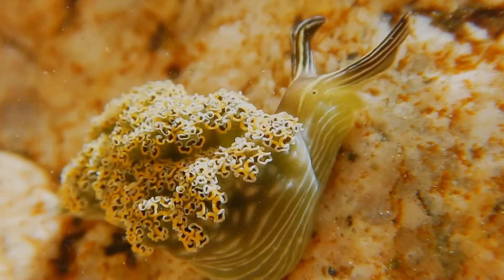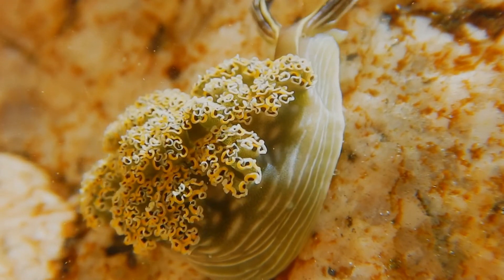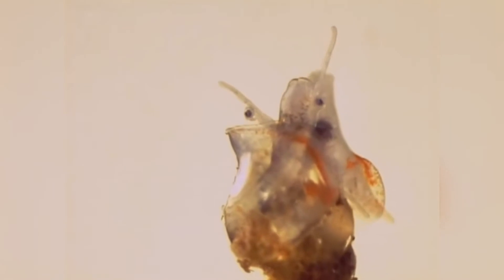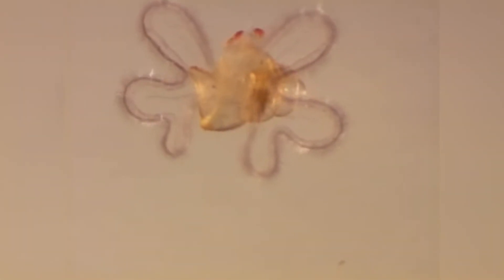Marine biologists have been studying the effects of ocean acidification on marine life. Juvenile sea creatures have trouble adapting, and their growth is stunted. Urchins require calcium carbonate dissolved in the seawater to grow their hard shells, but struggle in the new environment as increased acidic levels actually dissolve the calcium carbonate structures. There has been a decrease in larval oyster populations.